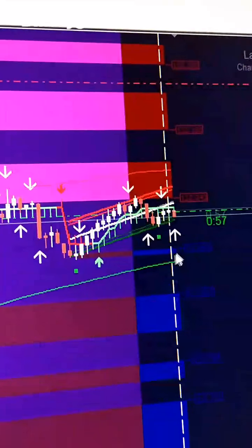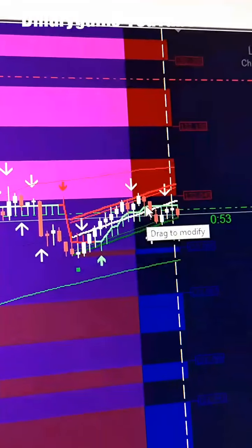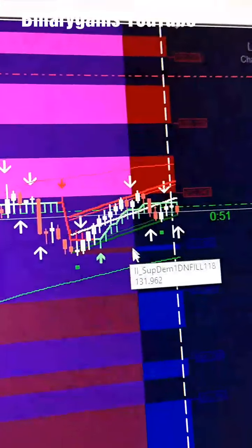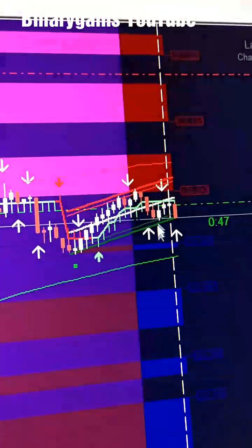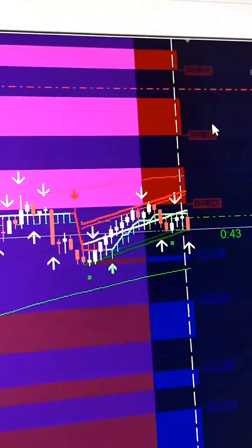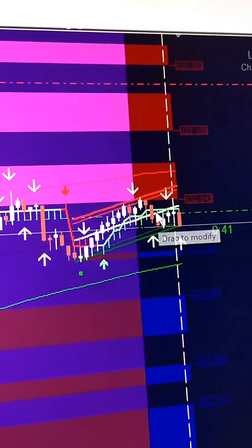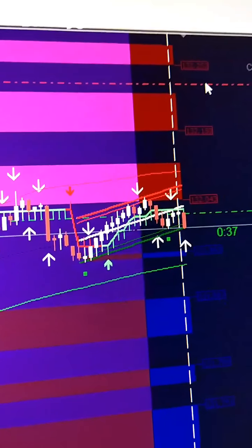What happens here is that after the market comes out of the view, the first arrow appears — I took that trade — and it gives like 20 pips.